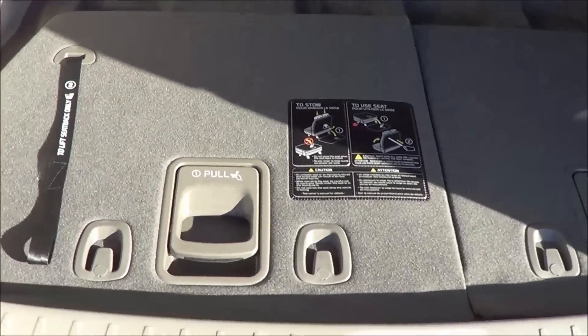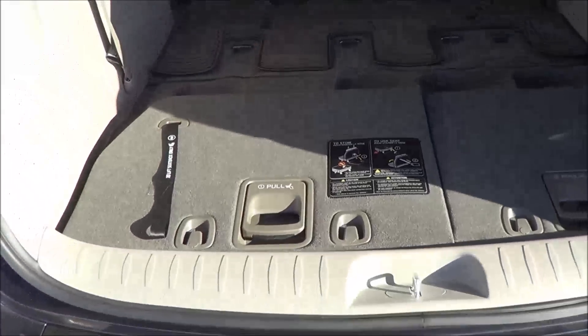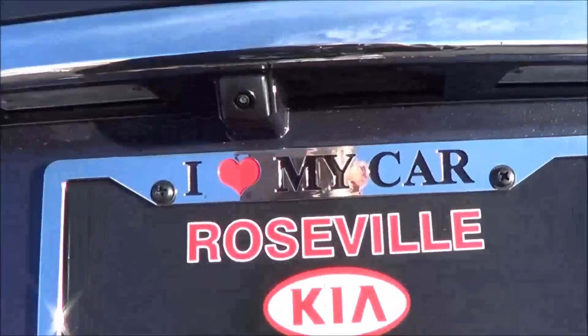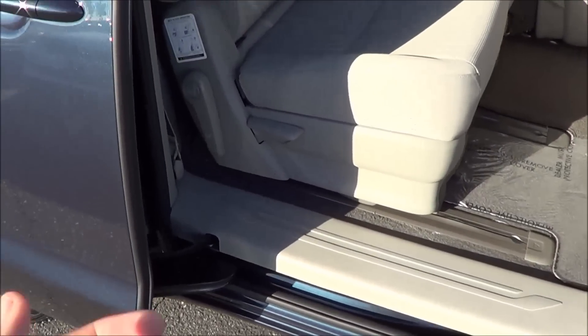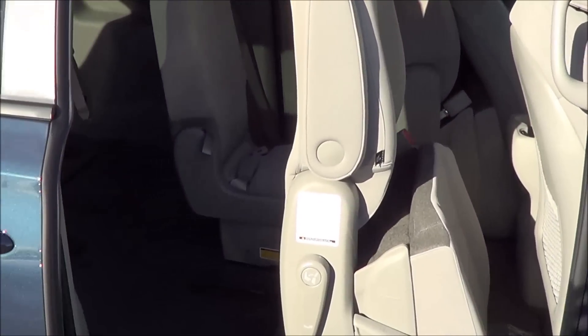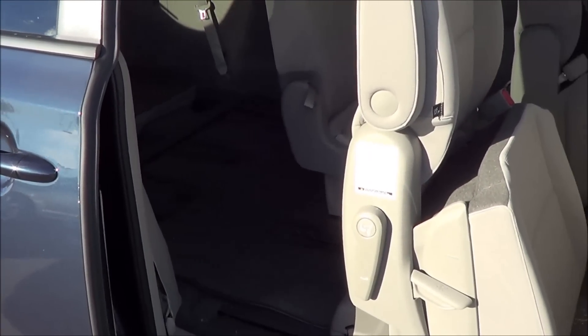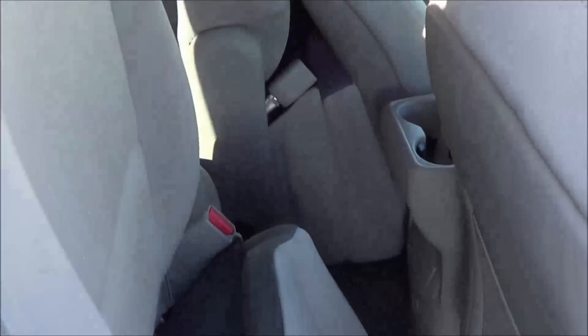Third row seating — just follow the steps given to pull these seats up. There's lots of cargo capacity. One unique feature to the class that no other minivan has is this system: pull that lever, and the seat comes up into a standing position for greater cargo capacity. It's a better system than having to remove the seats entirely from the vehicle. To put them down, just pull this and push them down — easy as that.